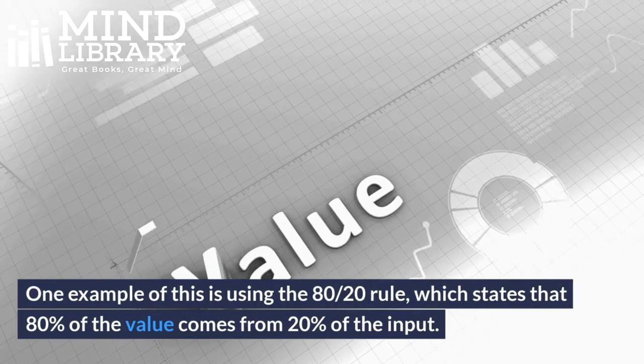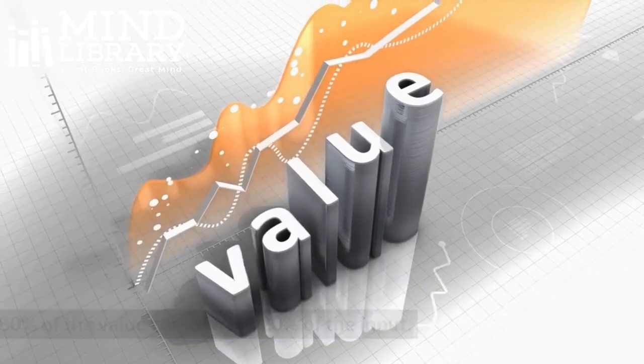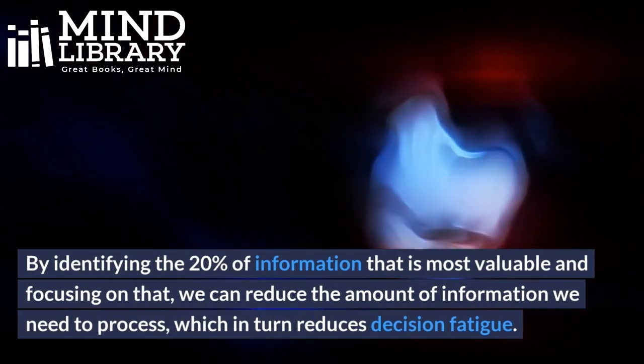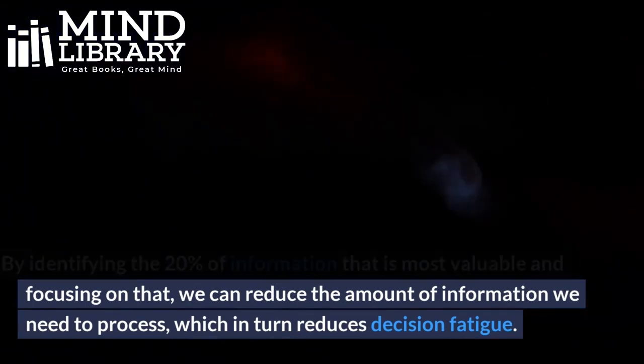One example of this is using the 80-20 rule, which states that 80% of the value comes from 20% of the input. By identifying the 20% of information that is most valuable and focusing on that, we can reduce the amount of information we need to process, which in turn reduces decision fatigue.